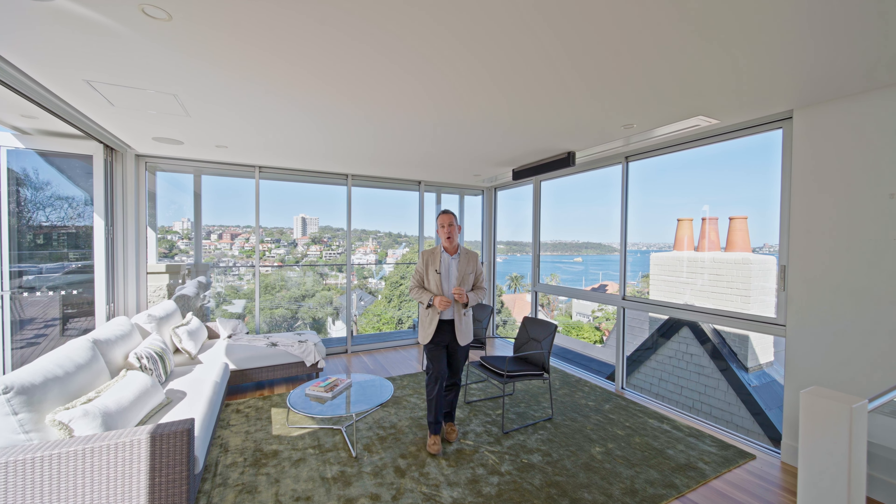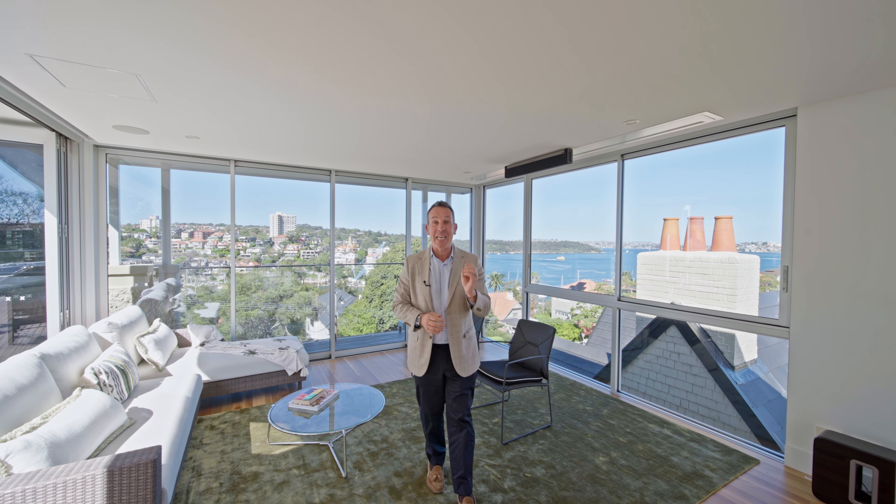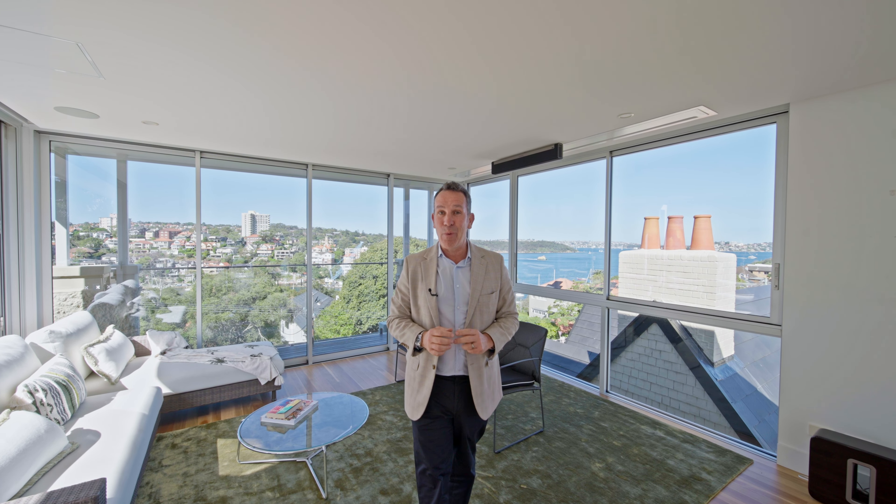Large character homes rarely come on the market in Cremorne Point and 16 Cremorne Road is well worth a look. I'm Piers van Hamburg, let's go for a tour.